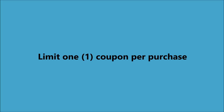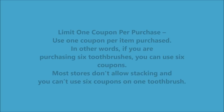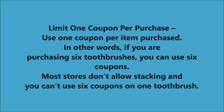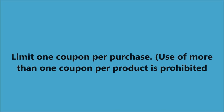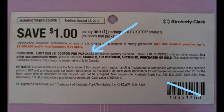For example, limit one coupon per purchase means absolutely one coupon per product that you purchase. So if you're going to buy one tube of Crest you need one coupon for that. If you're purchasing six toothbrushes you need six coupons — one coupon per product per purchase. Using more than one coupon on a product is stacking and that's not allowed in Canada unless you're shopping at London Drugs. As you can see on these coupons here it says limit one coupon per purchase.